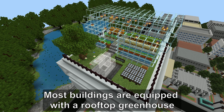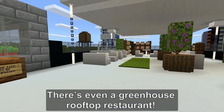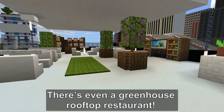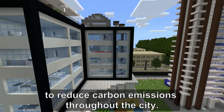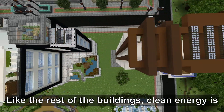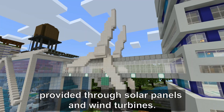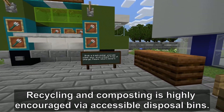Most buildings are equipped with a rooftop greenhouse to provide a viable and accessible food source. There's even a greenhouse rooftop restaurant. We built our apartments out of sustainable materials such as concrete to reduce carbon emissions throughout the city. Clean energy is provided through solar panels and wind turbines, and recycling and composting is highly encouraged via accessible disposal bins.